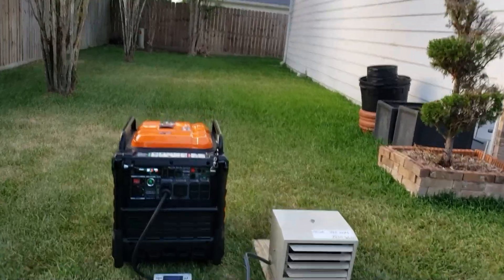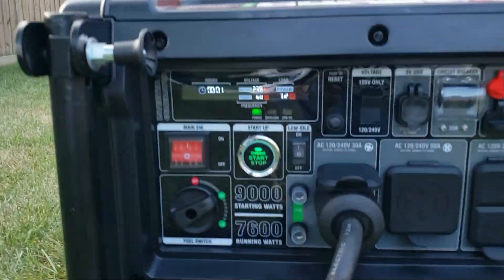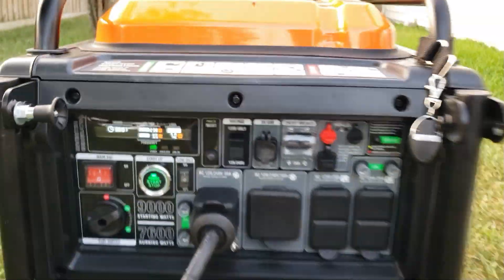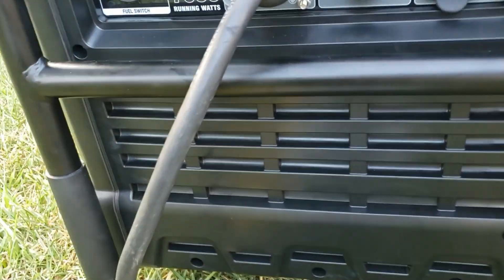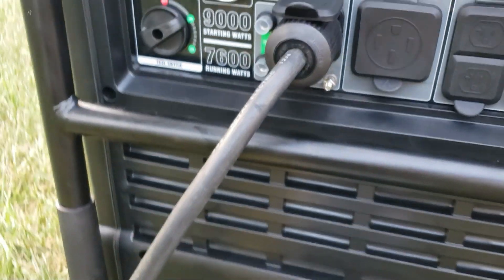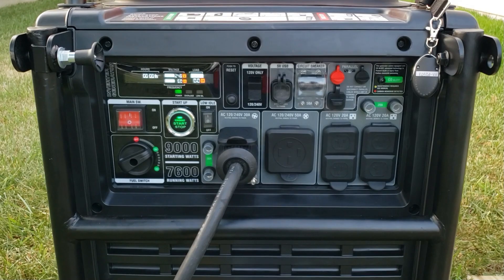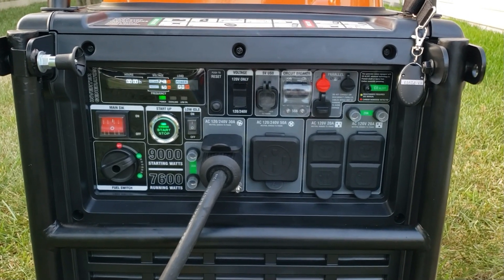Genmax GM9000IE full load result: 69.6 dB at 7200 watts.